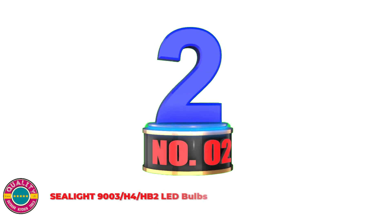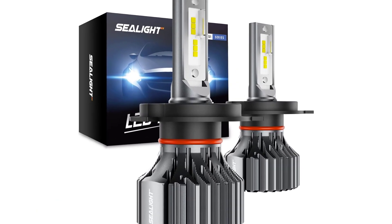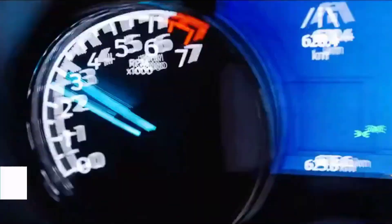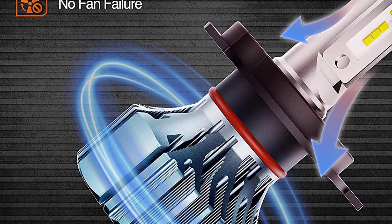Number 2: C-Lite 9003 H4 HB2 LED Bulbs. 16,000 lm, 6,000K optic xenon white, 1-1 halogen focus beam pattern, allowing you to see further and clearly without blinding oncoming drivers. The H4 9003 HB2 LED Bulbs can last for 20 years even if you drive 6 hours every night. With its high-performance chipset and heatsink design, it reaches a perfect balance of performance and service life. Plug and play — the 0.5-inch ultra-thin heatsink fits for 99% of vehicle housings and factory sockets. Free from fan failure and radio interference, these bulbs feature a smart cooling driver.